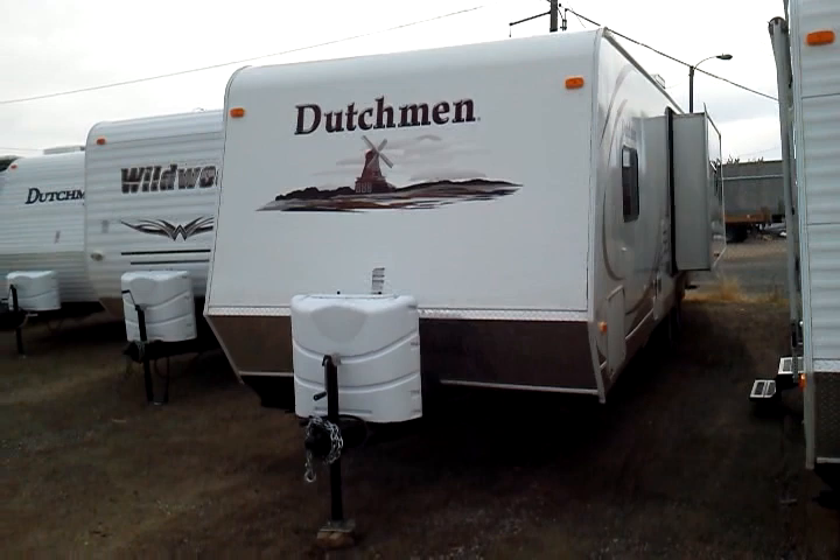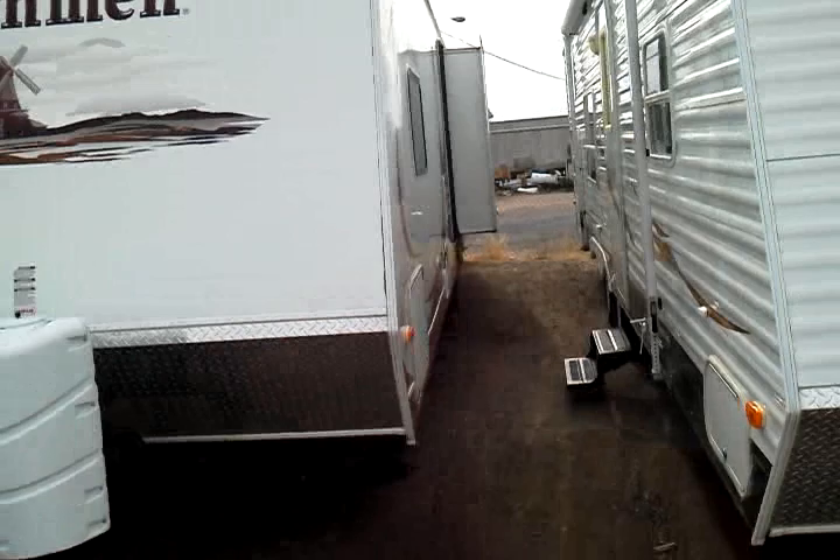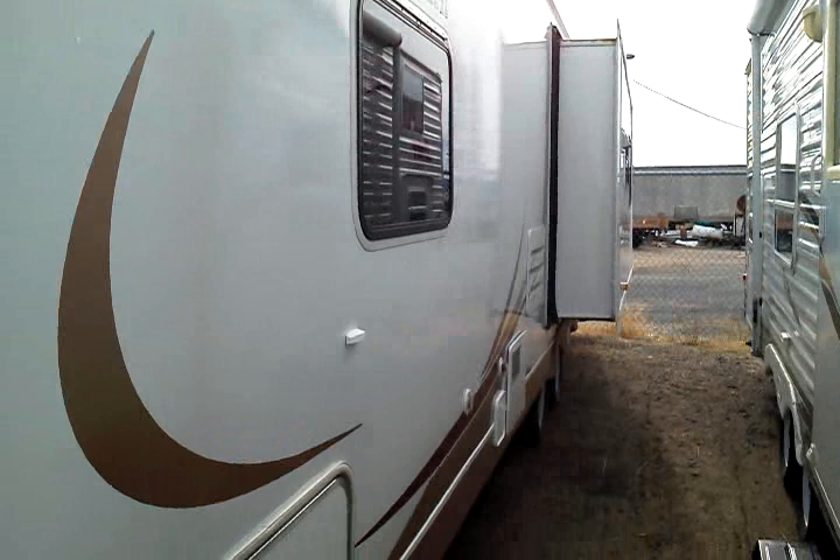As you can see from the first glance here, it is fiberglass sided as well as having the diamond plate rock shield, dual seven gallon propane tanks, and dual batteries. The 28LGS does feature the small off-door side slide out that slides the galley as well as the sofa.